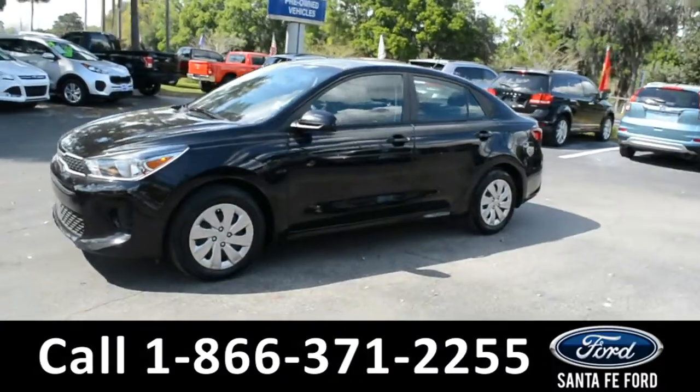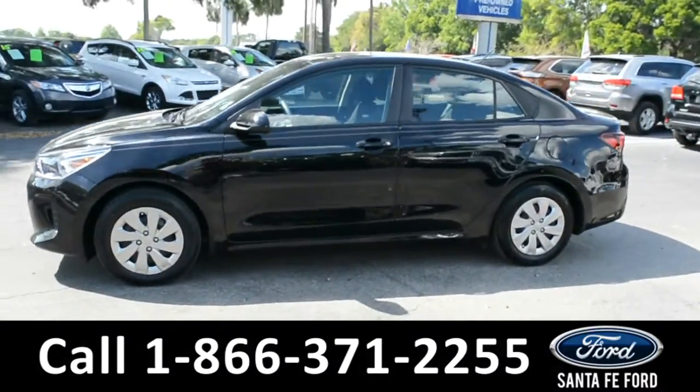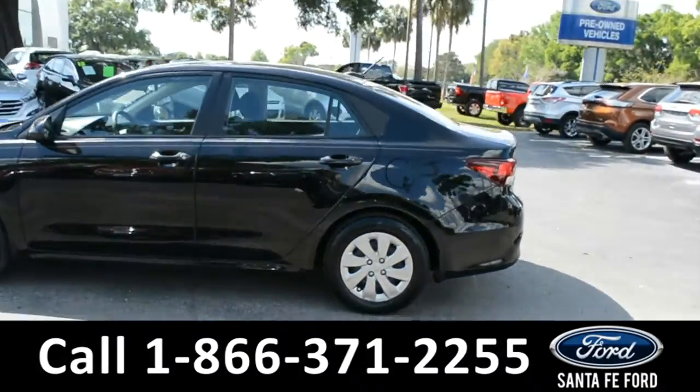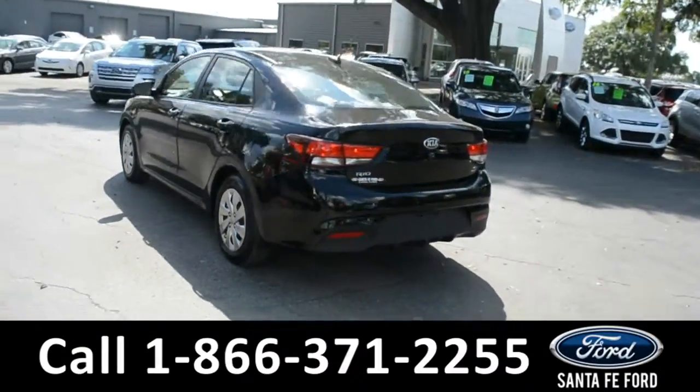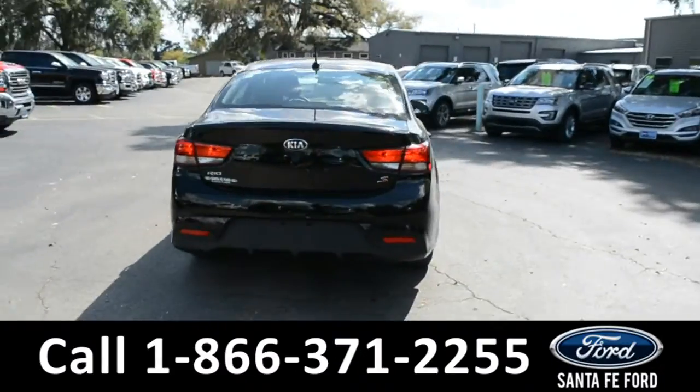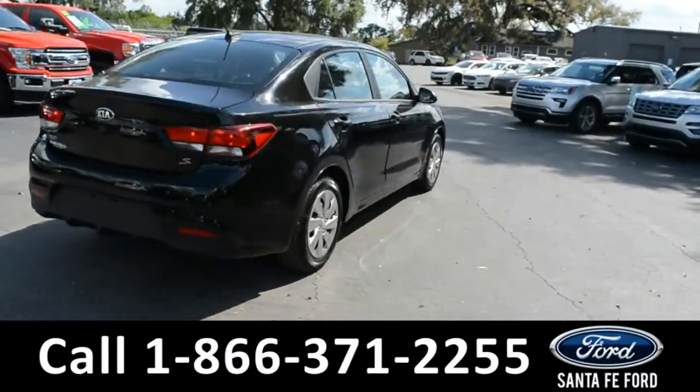This 2018 Kia Rio has steel wheels, tinted windows, and it is still under the remainder of its basic warranty. For more information, remember to visit us online at SantaFeFord.com where you can also view the Carfax.